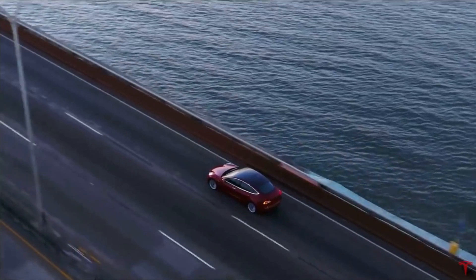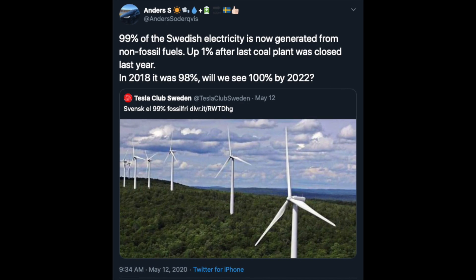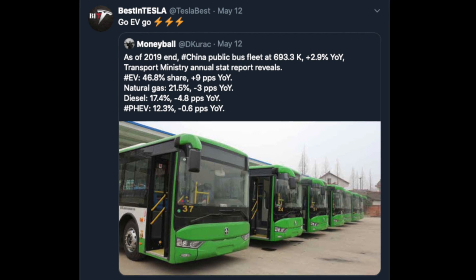Some good news from Sweden, where 99% of all Swedish electricity is now generated by non-fossil fuel sources — up one percent after the last coal plant was closed. In 2018 it was 98%. Will we see 100% by 2022? I sure hope so, that would be very cool.